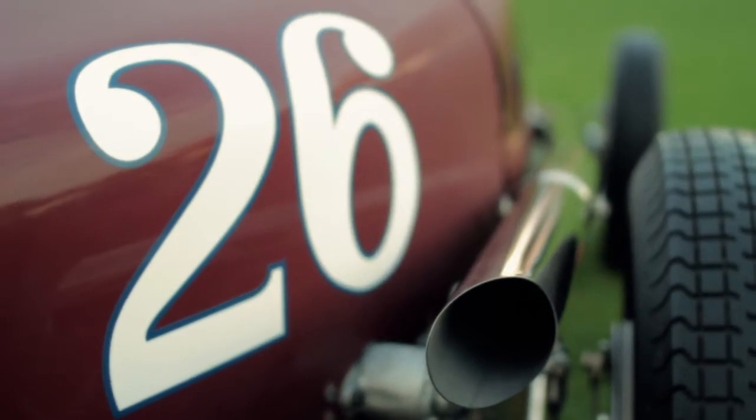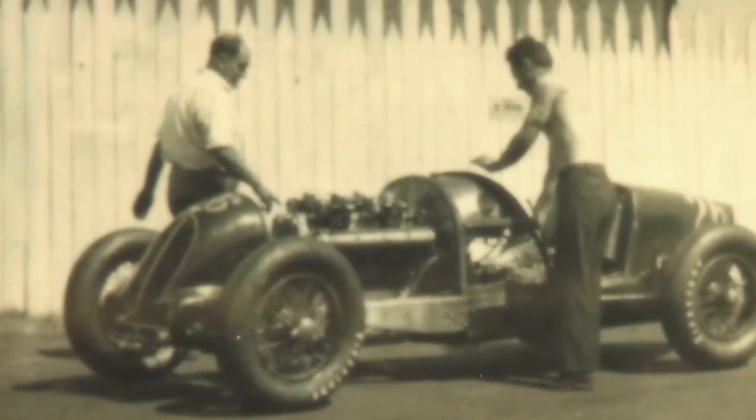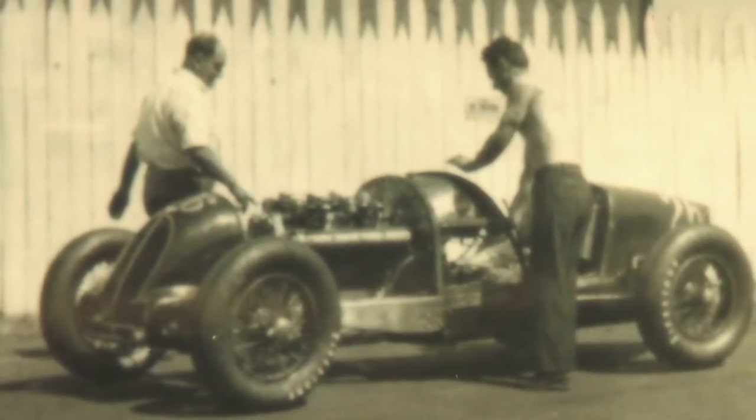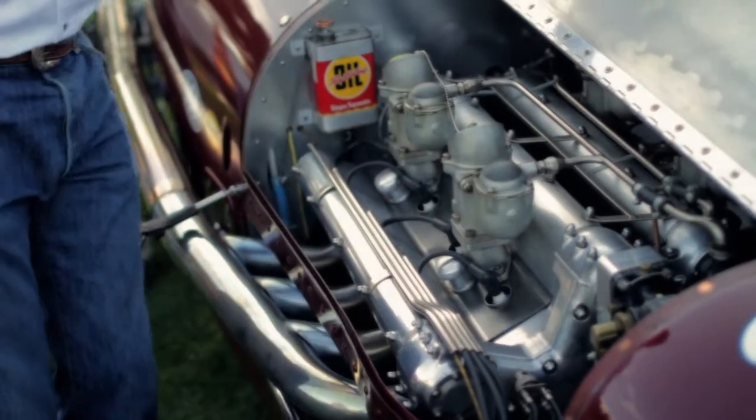This car started life as a 1926 Bugatti Type 35 Grand Prix car that Bunny Phillips purchased and raced, and then as luck would have it, he had the occasion to acquire the V8 double overhead cam Miller engine.